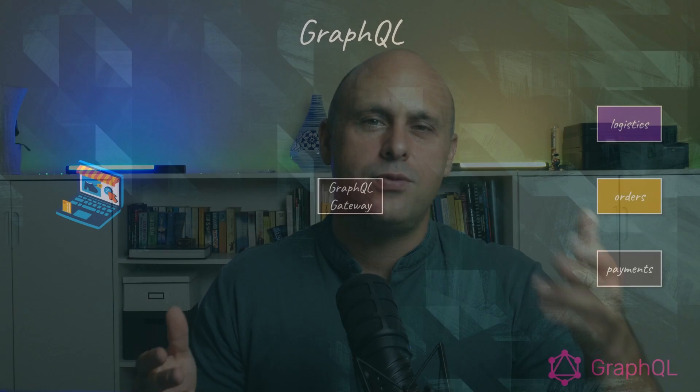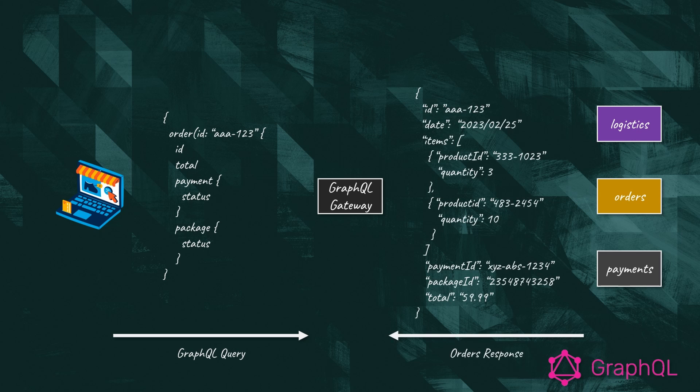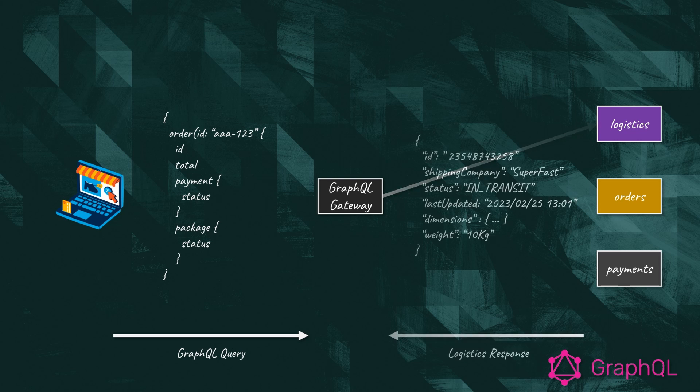An alternative, or sometimes complementary, approach to BFF is to power up our APIs with a query language like GraphQL. GraphQL allows the different client applications to specify exactly which data they want to retrieve, removing the need for front-end and back-end teams to agree on interfaces. The back-end team defines the schema and implements the necessary handlers to satisfy the queries, while the front-end teams satisfy their data requirements by crafting queries on their own.